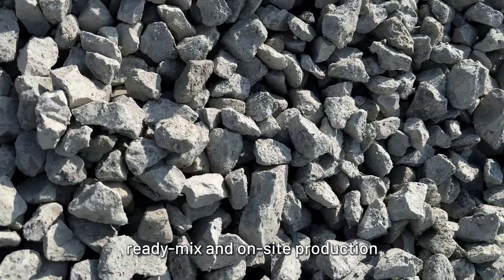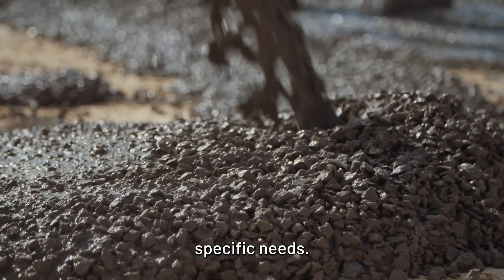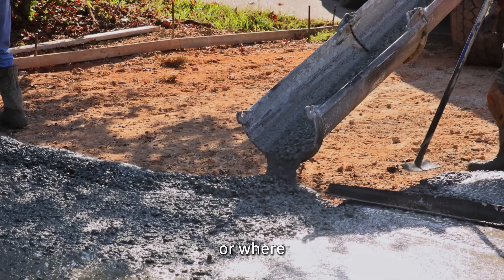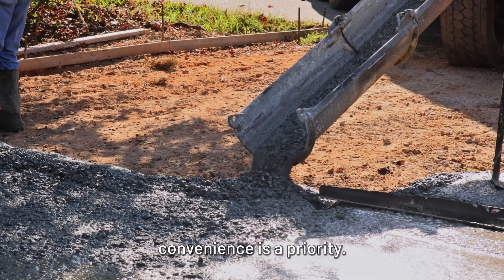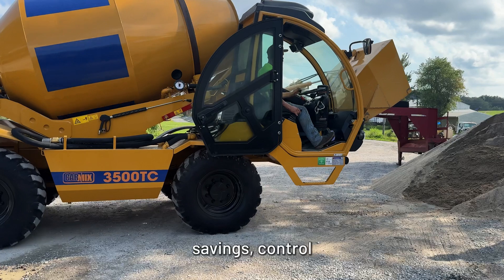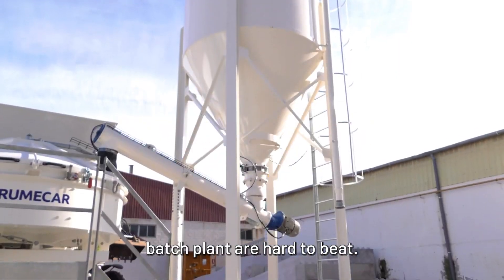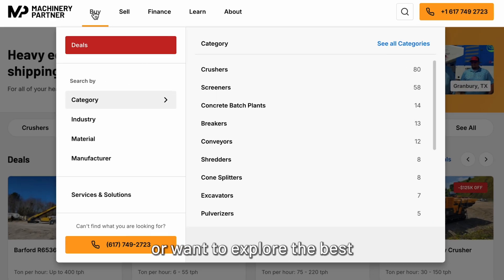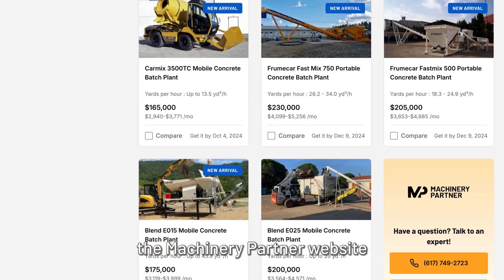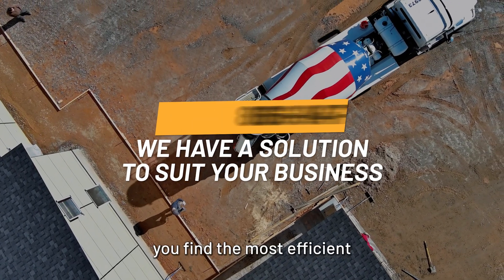Ultimately, the choice between ReadyMix and on-site production depends on your project's specific needs. ReadyMix concrete is ideal for smaller projects or where convenience is a priority. However, for larger, ongoing projects, the cost savings, control, and flexibility of an on-site batch plant are hard to beat. If you're considering an on-site batch plant or want to explore the best concrete solutions for your business, visit the Machinery Partner website or contact our team of experts to find the most efficient and cost-effective concrete solution for your next project.